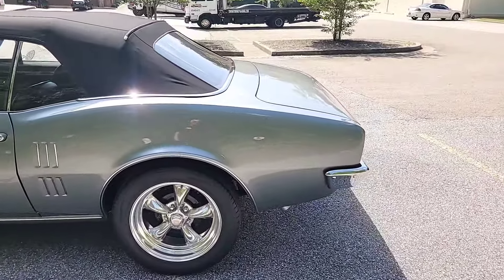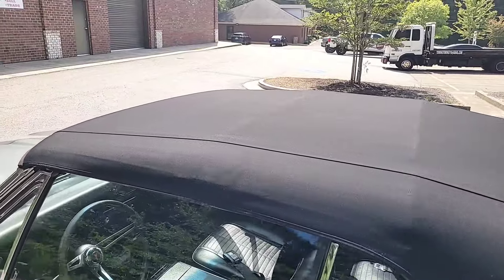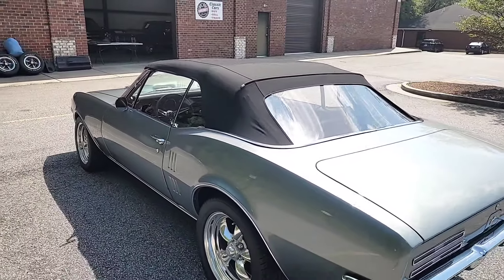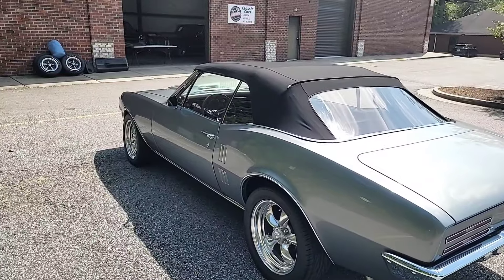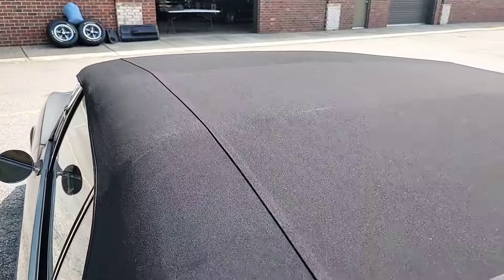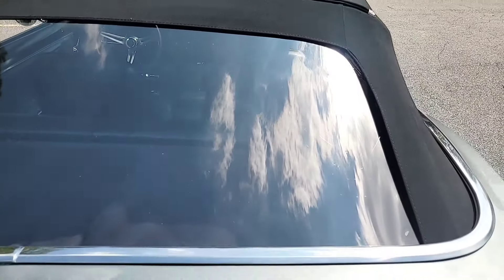One of the other upgrades done tastefully during restoration was going with this cloth hood instead of the black vinyl it came with. The tops aren't really a focal point when you're driving with it down on a nice sunny day. But when they are up, that vinyl can get really chalky looking. The black cloth seems to hold up better and contrasts nicely with the gray paint — it holds its color longer, holds its shape better, and doesn't look as chalky. I really like that they went with the cloth top.